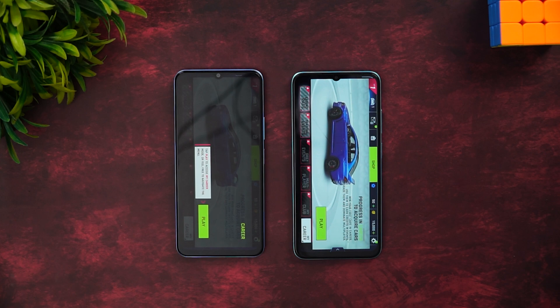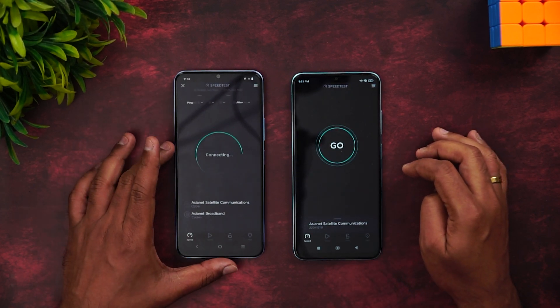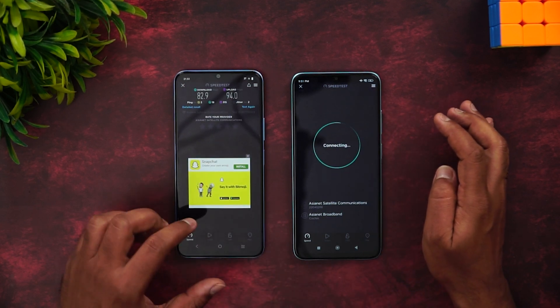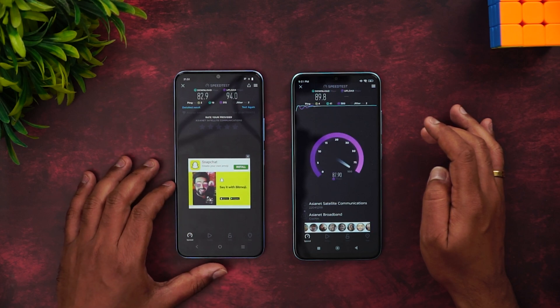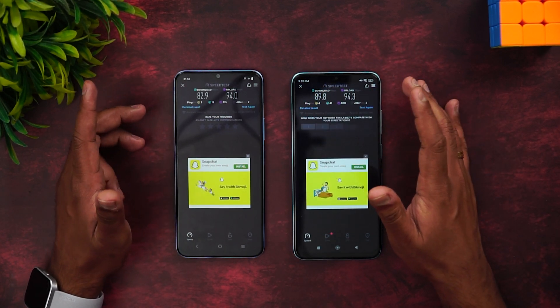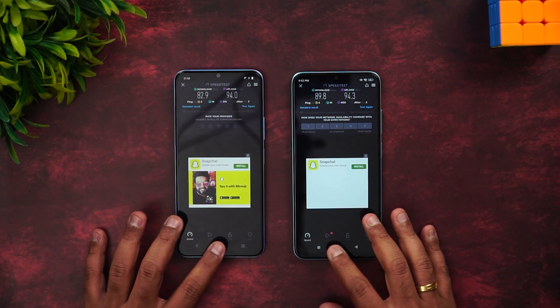Now let's see the network speed of these two devices using the same server. Starting with the iQOO Z6 Lite, then the Redmi 11 Prime. The results are almost similar: 82.9 vs 89.8 and 94 Mbps download speed. Not much of a difference here in terms of Wi-Fi speed.